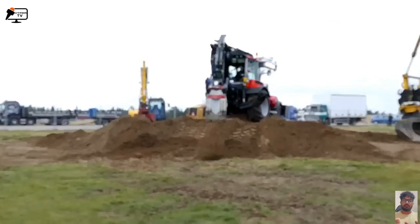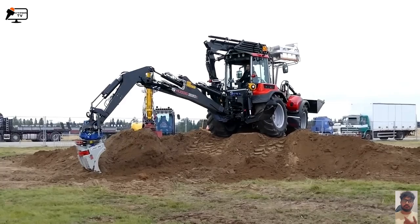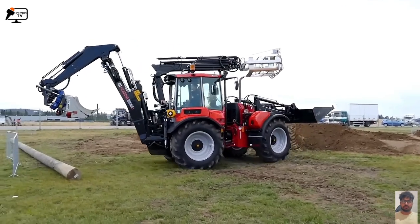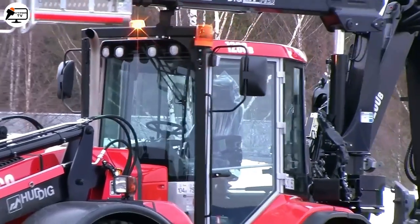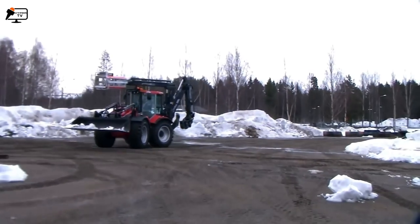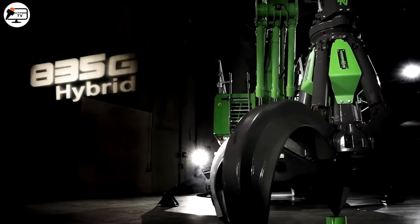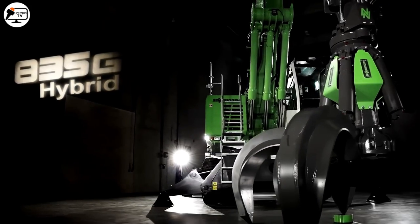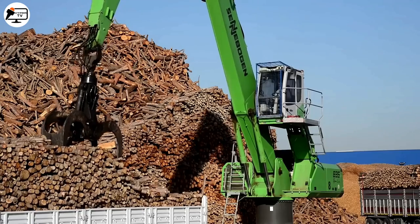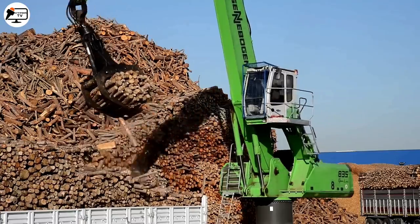The Judith Backhoe Loader is a sturdy and versatile construction machine widely used across multiple industries — construction, mining, and agriculture — thanks to its wide range of attachments. Moving on, we have the Centimagen 835G, a robust and powerful construction machine designed to handle a wide variety of tasks on construction sites, ports, scrap yards, and other industrial environments.